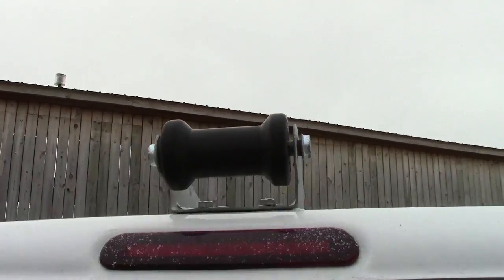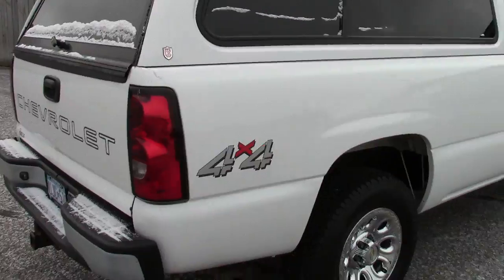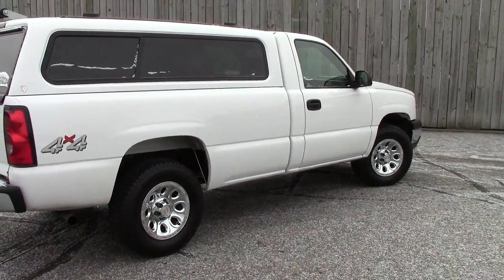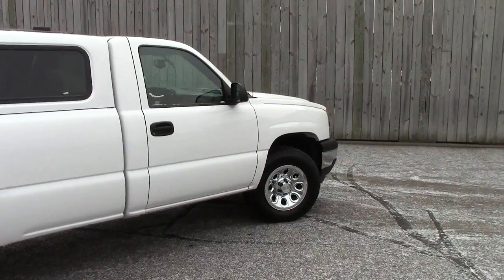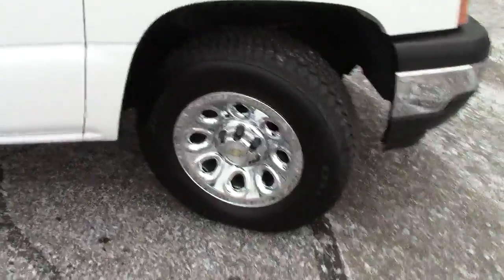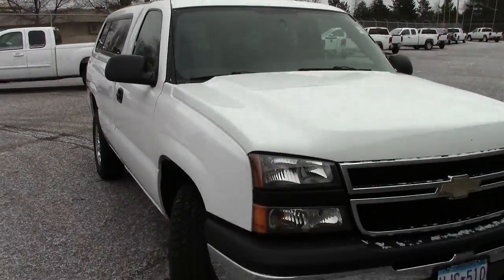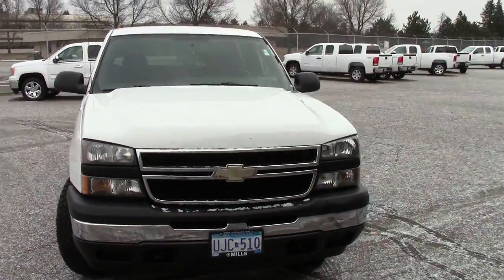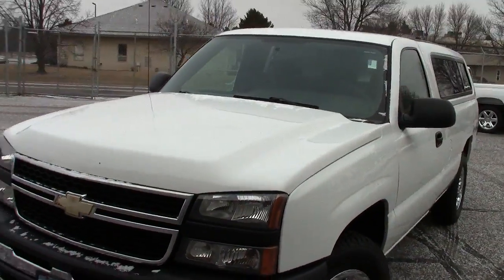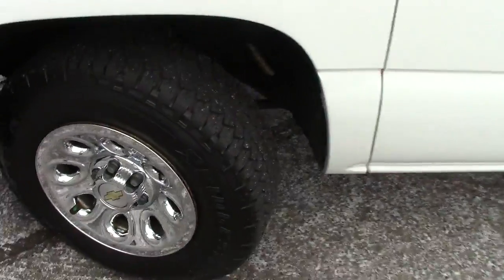A rather unique feature — up here on the top you can put your boat, canoe, or whatever you've got to haul. It goes right up. Four-wheel drive. Nice chrome steel wheels all around. It does have four-wheel anti-lock brakes as well. Automatic headlights up front, and a 4.8-liter eight-cylinder motor — decent power. 19 miles per gallon out on the highway, so real good gas mileage.